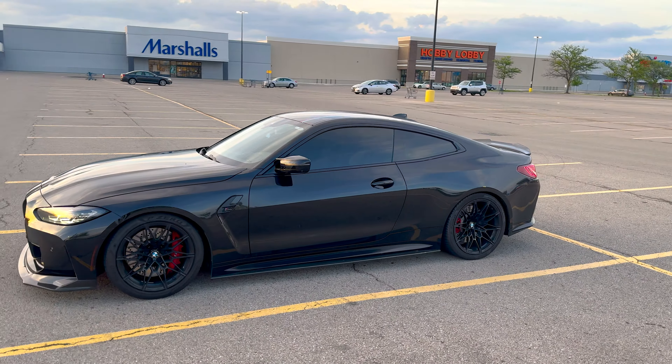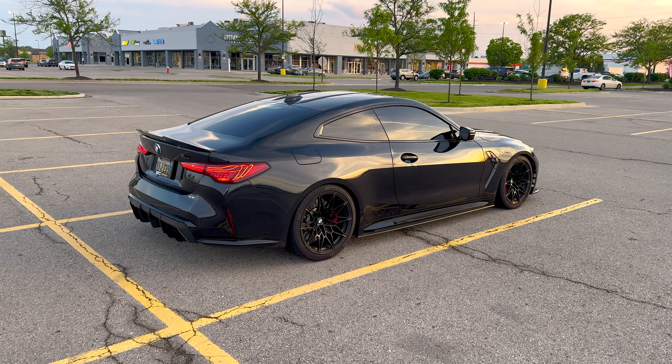My old car was a light blue so more people used to notice it, but even in black this car gets a lot of love. A lot of people know what an M4 is, which kind of surprises me. These cars have become really popular in the community. It's hard to deny what these cars do — the performance you get for the money is just undeniable.